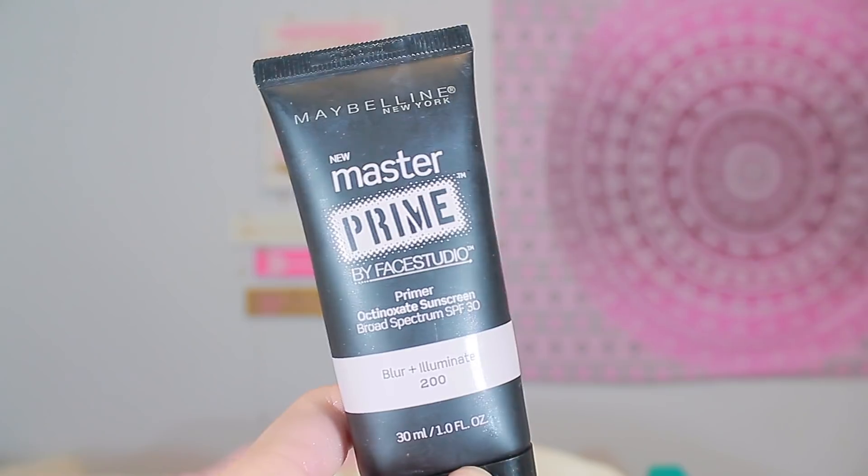So I forgot this because usually this goes before concealer, but we have my primer. And I love this so much. It's not really new anymore — it says New Master Prime by Face Studio Primer, but it's not really new anymore because I got it like months ago. And I got it at Walgreens.